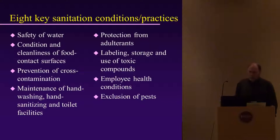Maintain hand washing facilities and make sure those are available. Protection from adulterants: if you're using chemicals like chlorine or Clorox on site, make sure they're properly labeled and stored away — not exposed on the table when you're cleaning fish. Label and store these compounds away from where you're processing. Employee health conditions are also very important.